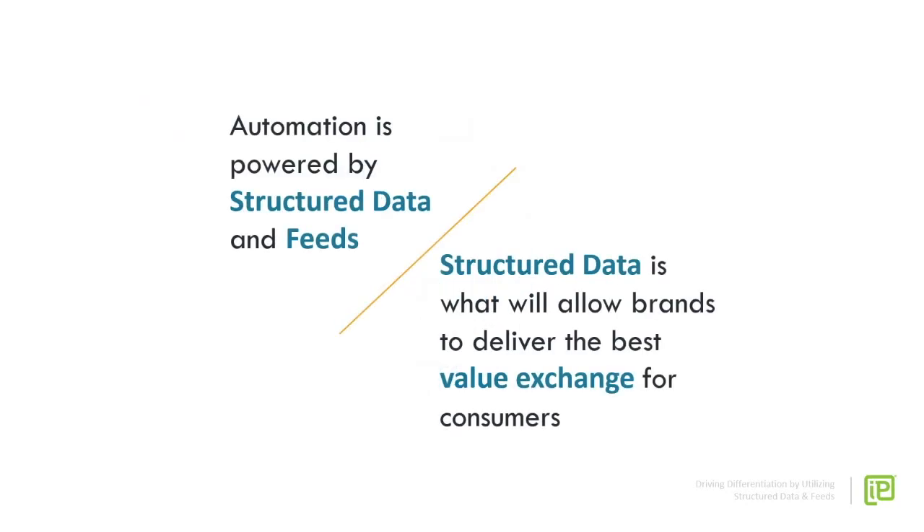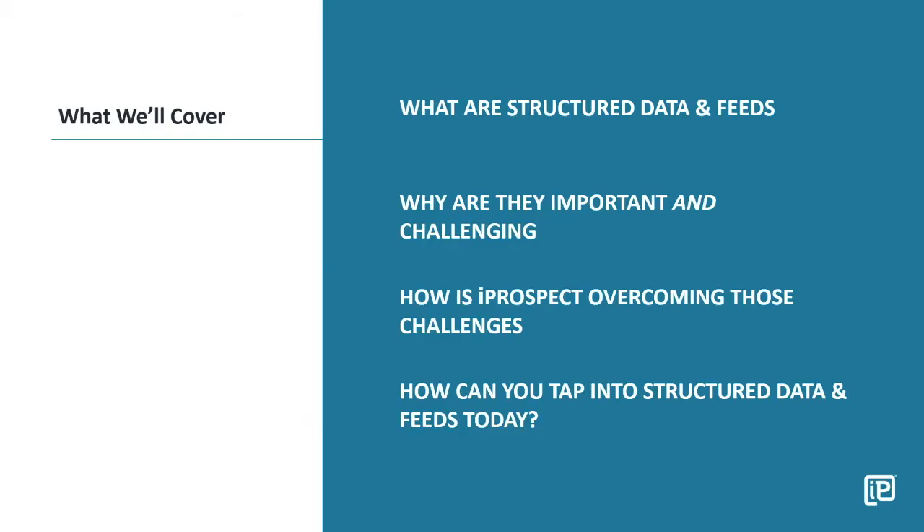There are just so many data signals out there that can be captured and pulled into a data feed, and this is why tapping into structured data as the foundation of automation is what's going to allow brands to really drive home that positive consumer experience. Today we're going to talk about: what are structured data and feeds, why are they important and challenging to tap into, what we at iProspect are doing to overcome those challenges, and key takeaways so you can immediately start leveraging structured data and feeds in more nuanced and strategic ways.